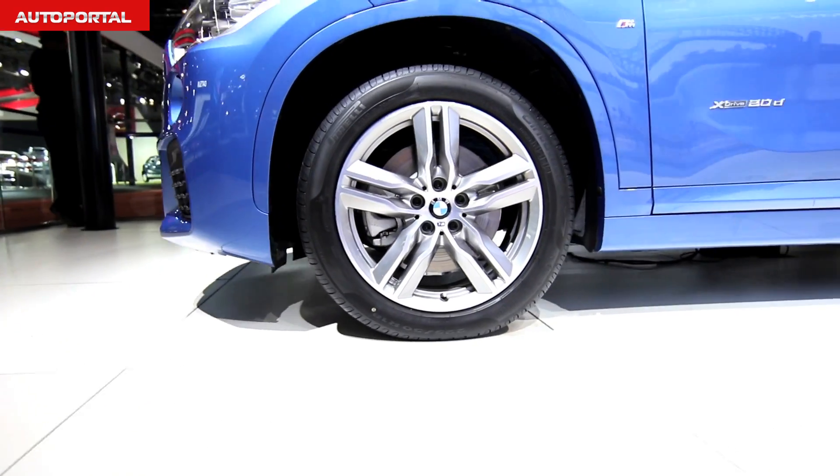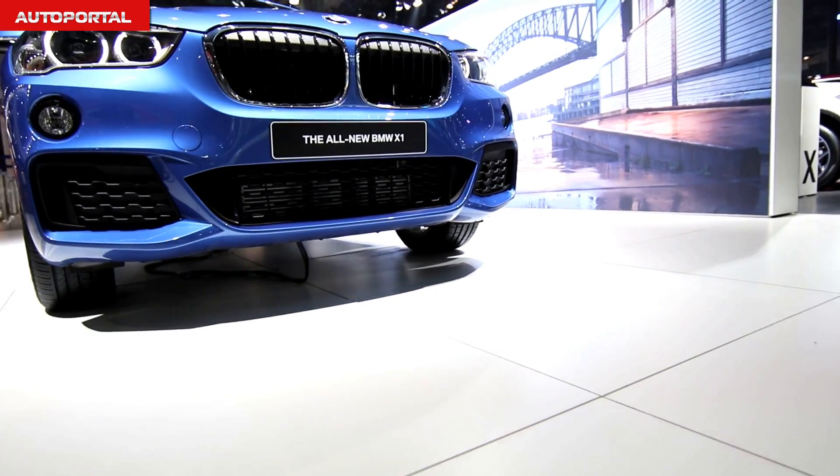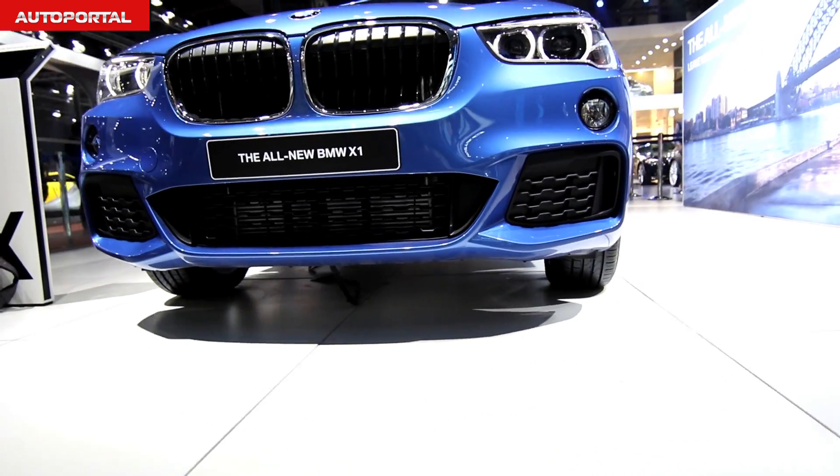BMW has reduced the overall weight by 135 kg, which will surely add to the handling dynamics and fuel efficiency of this car.